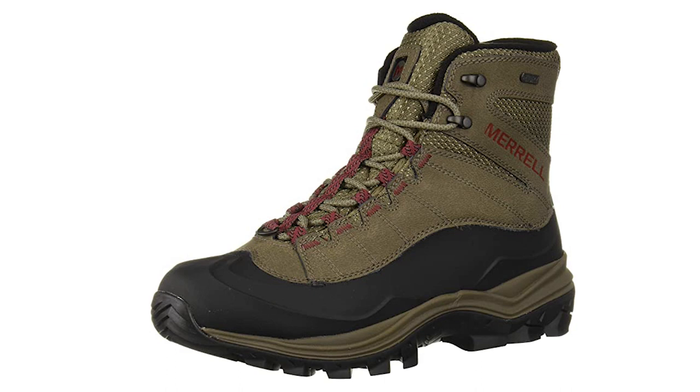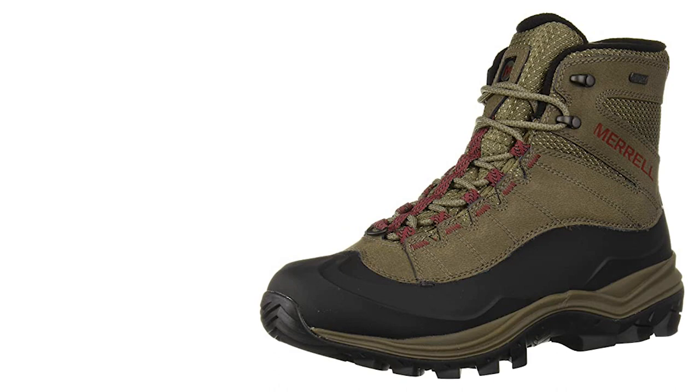If you're a winter outdoorswoman that's always on the move, this excellently priced boot is a solid choice for any footwear collection.